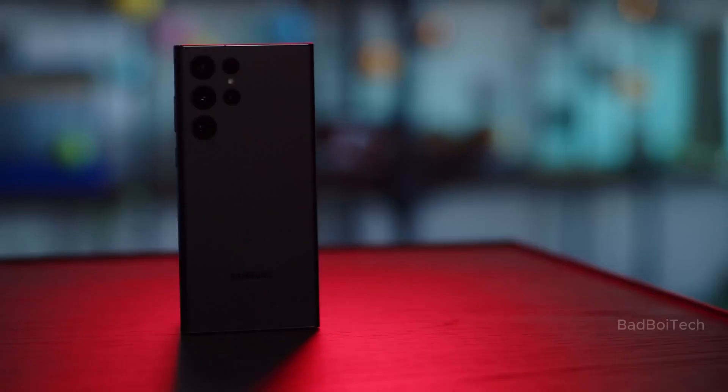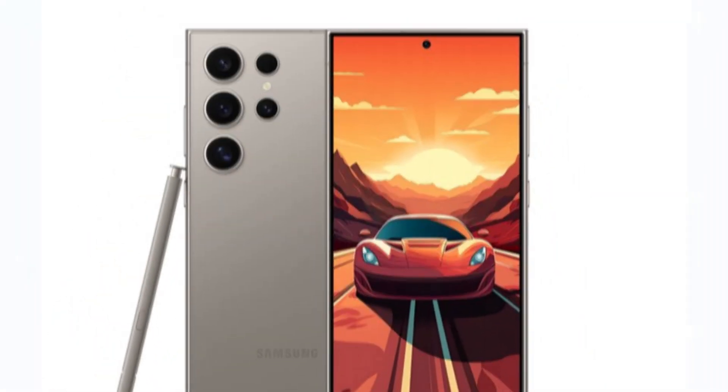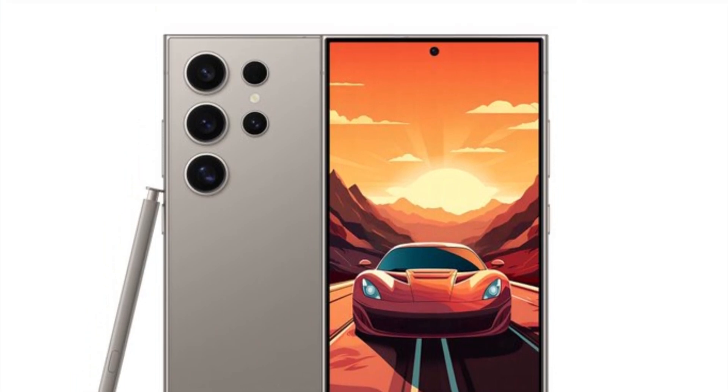Samsung is about to launch the Galaxy S24 Ultra, which could be a big deal in the phone world. People have been guessing about it, but new pictures that got out give us a sneak peek at what might be Samsung's top phone.